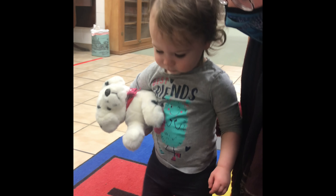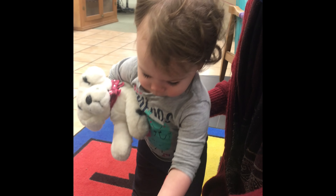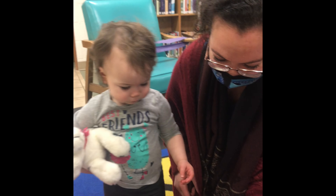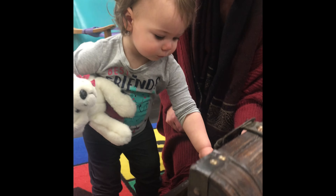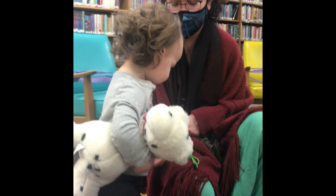Feel this. No, not that. What about this? Is that one a winner? That one's a winner.